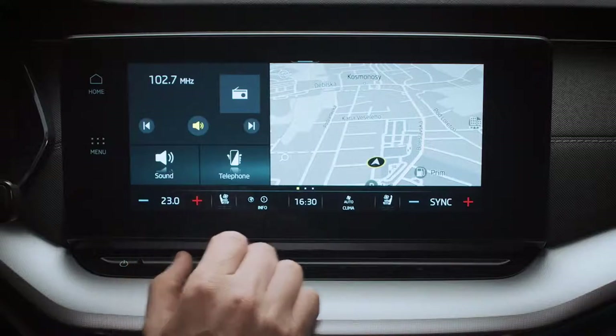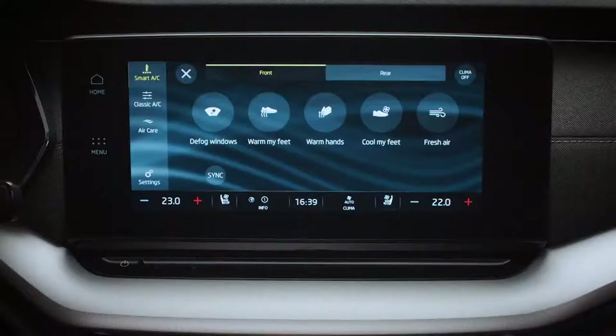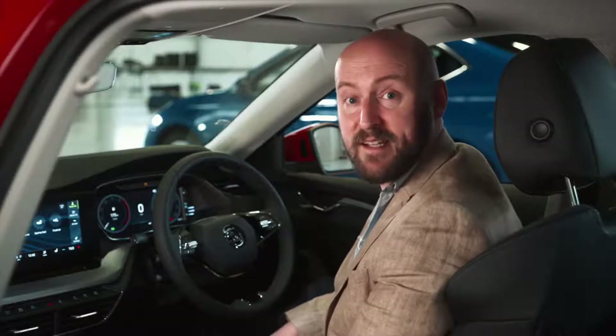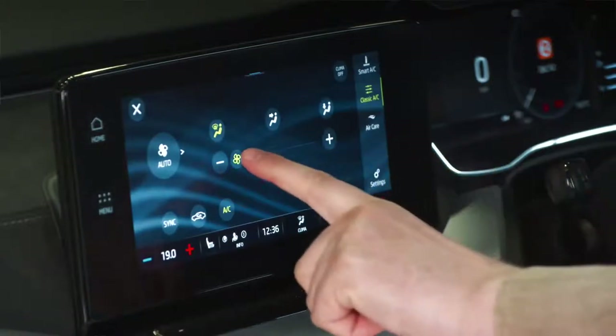The all-new Octavia includes a state-of-the-art air conditioning system. It's advanced, but like everything else, it's much easier to use. Smart air conditioning can be accessed through the main infotainment display screen. Single-touch selection makes it easy to change the settings. With one touch, you can access all your Climatronic aircon settings displaying multiple options all on one screen. You can defog the windows, warm your hands or feet, and get a breath of fresh air all from the same screen. The temperature and aircon settings are displayed at all times on the home screen, and you can adjust your heated seats from any screen. And just in case this isn't for you, the more traditional approach to aircon control is still here — simply switch to classic AC.